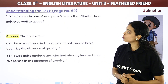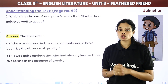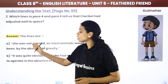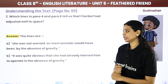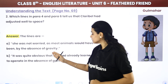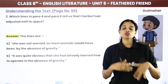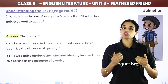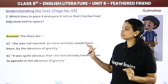Question: Which lines in Para 4 and Para 6 tell us that Claribel had adjusted well to space? The lines are: first, 'She was not worried, as most animals would have been, by the absence of gravity.' Second, 'It was quite obvious that she had already learned how to operate in the absence of gravity.' This shows she had adjusted herself well to space.